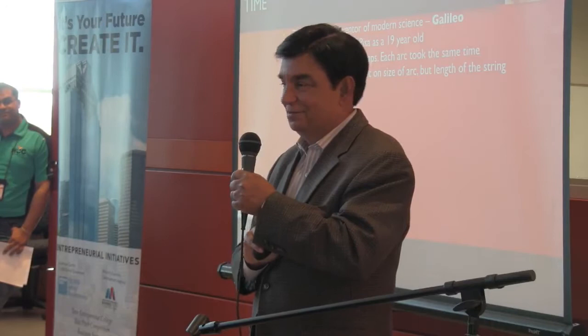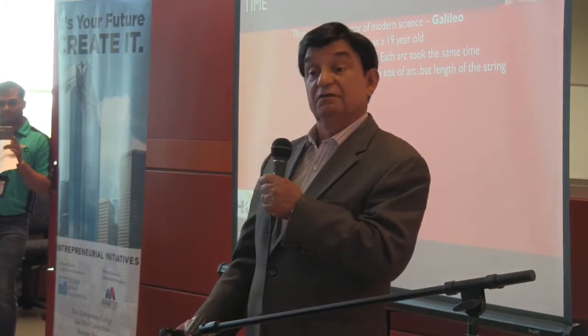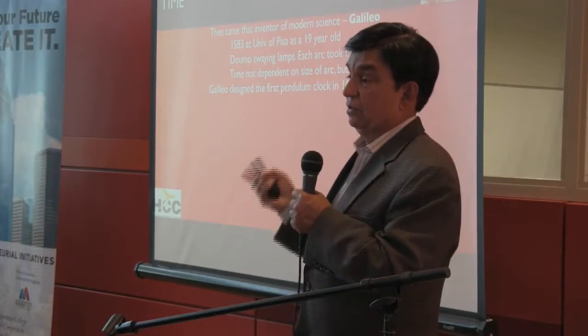That thought stayed with him for 58 years — that the time of the arc of a pendulum is not dependent on the size of the arc, but the length of the string. So in 1641, before he died, he designed the first pendulum clock, which then started keeping time to the accuracy of about two to three seconds. Unfortunately, he died before it was built — but it was his design that was first created and then put on ships.